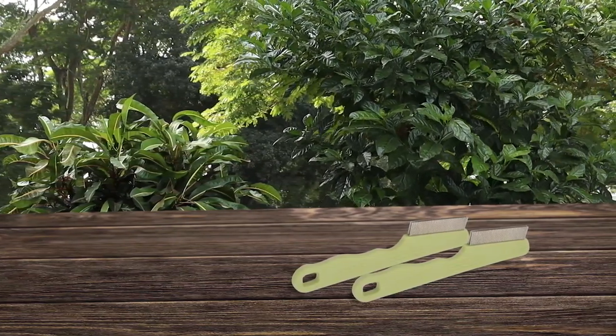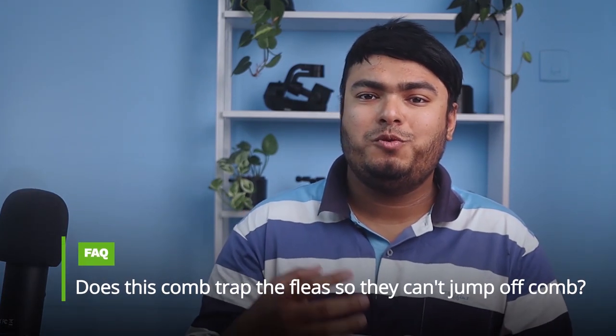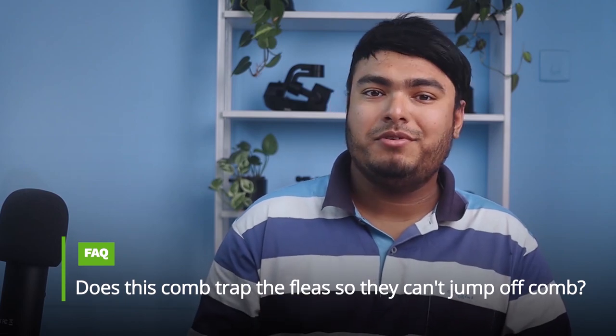It will allow you to take the necessary steps to eliminate them. We highly recommend the Safari Dog Flea Comb to any pet owner concerned about their dog's hygiene and health. Pros: versatile design, easy to use, works really well. Frequently asked question: does this comb trap the fleas so that they can't jump off the comb? Answer: not really — it is effective for getting the flea eggs.